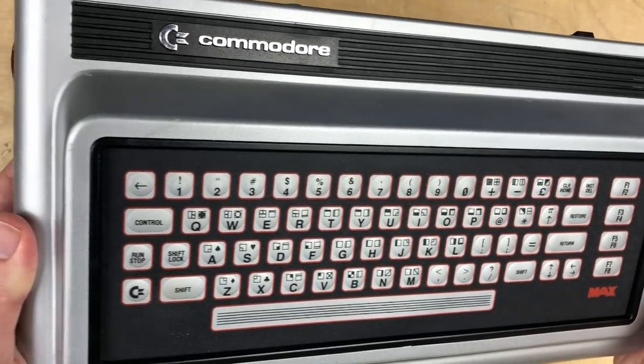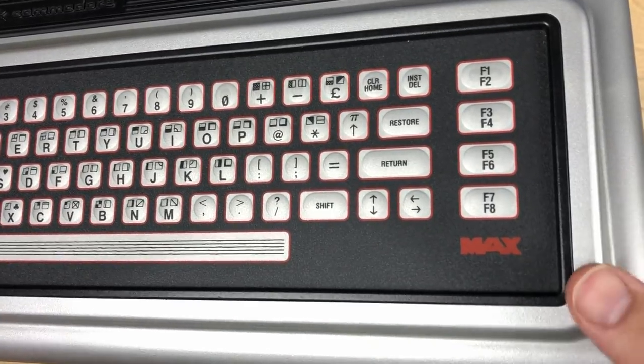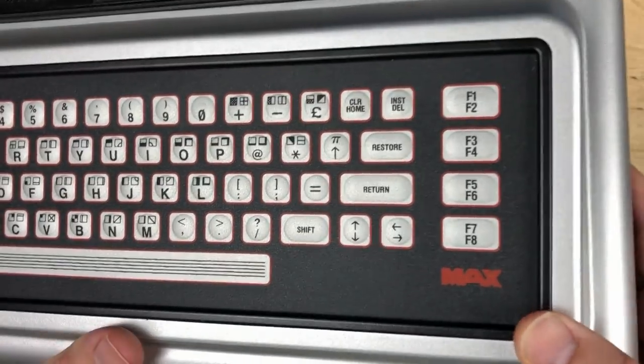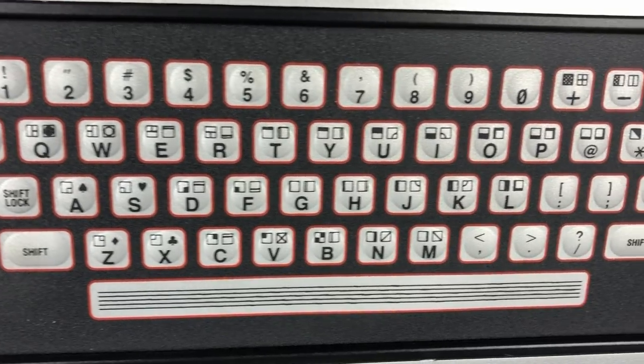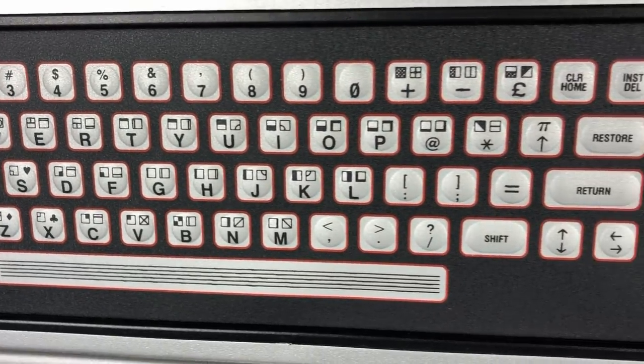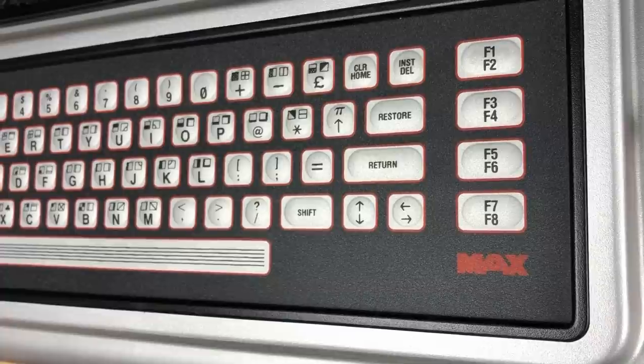I don't remember ever hearing of a VIC-10 before, but those specifications make it sound exactly like the Commodore MAX machine. And sure enough, that machine was originally known as the Ultimax, and then for a short while, at least in some markets, it was being planned as the VIC-10 — an even lower-end computer than the VIC-20 — and then eventually got named the Commodore MAX, and in the end was only released in Japan, as far as I know.